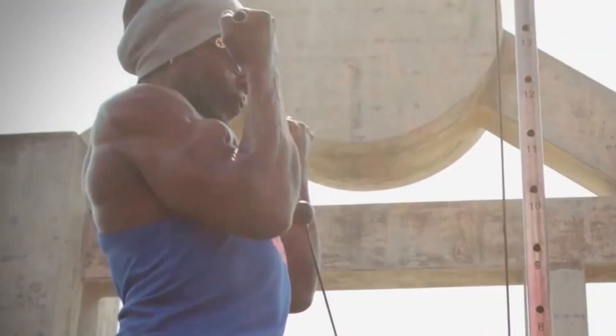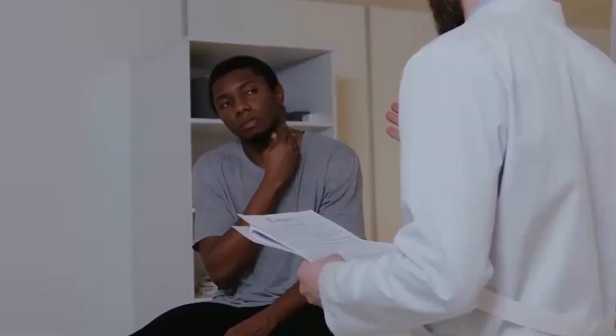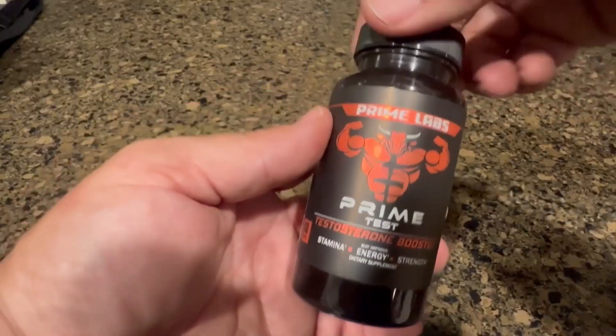If you're noticing a dip in your energy levels, strength, or even your drive, it could be linked to your testosterone levels. But don't worry, there's something you can do about it, and that's with testosterone boosters.